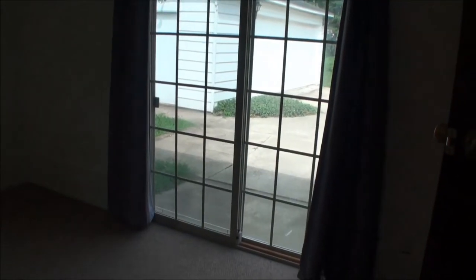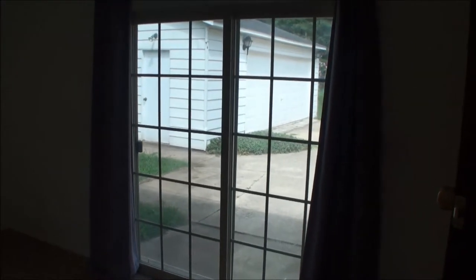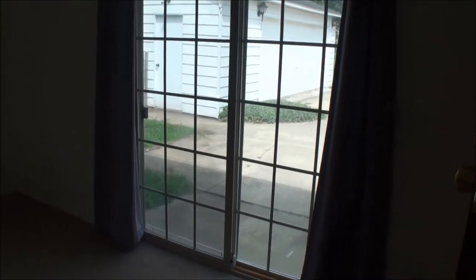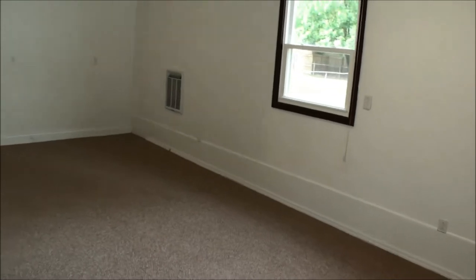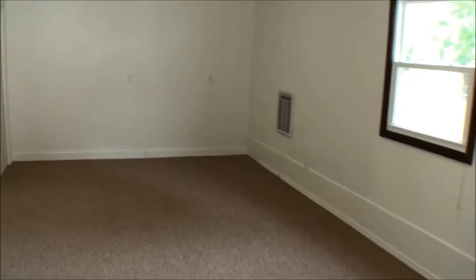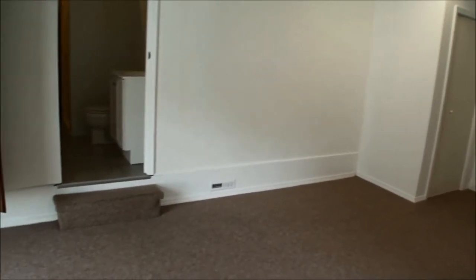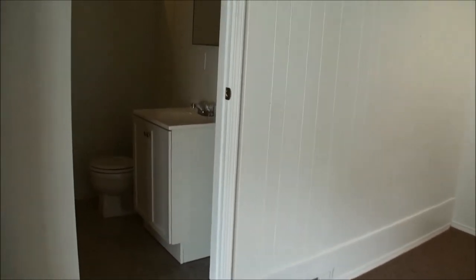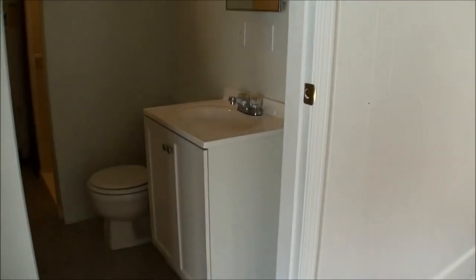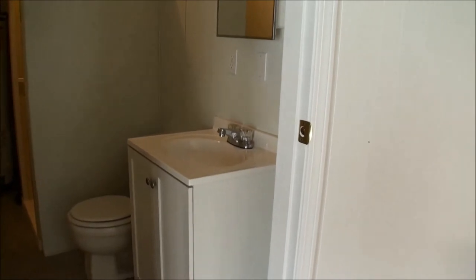The next room is what I call the bonus bedroom on the northwest corner of the home. It has patio doors that lead out to the patio and a brown Berber carpet, a full-size closet, and an adjoining small bath with a vanity, stool, and shower stall.